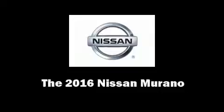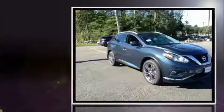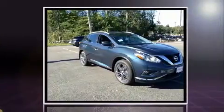Get excited about the 2016 Nissan Murano. It features all-wheel drive versatility, an automatic transmission, and a 3.5-liter six-cylinder engine.